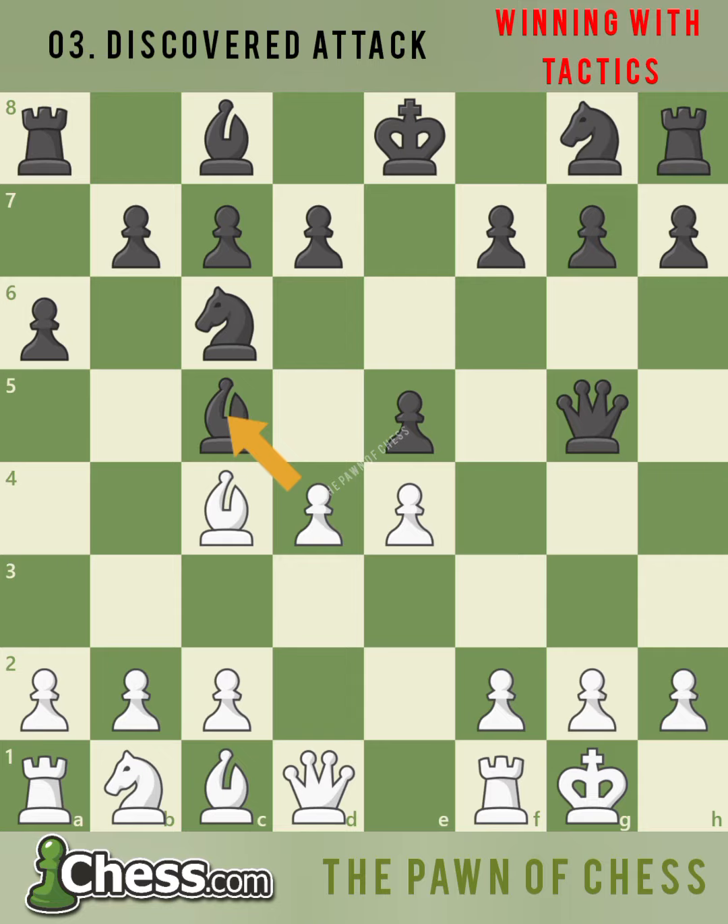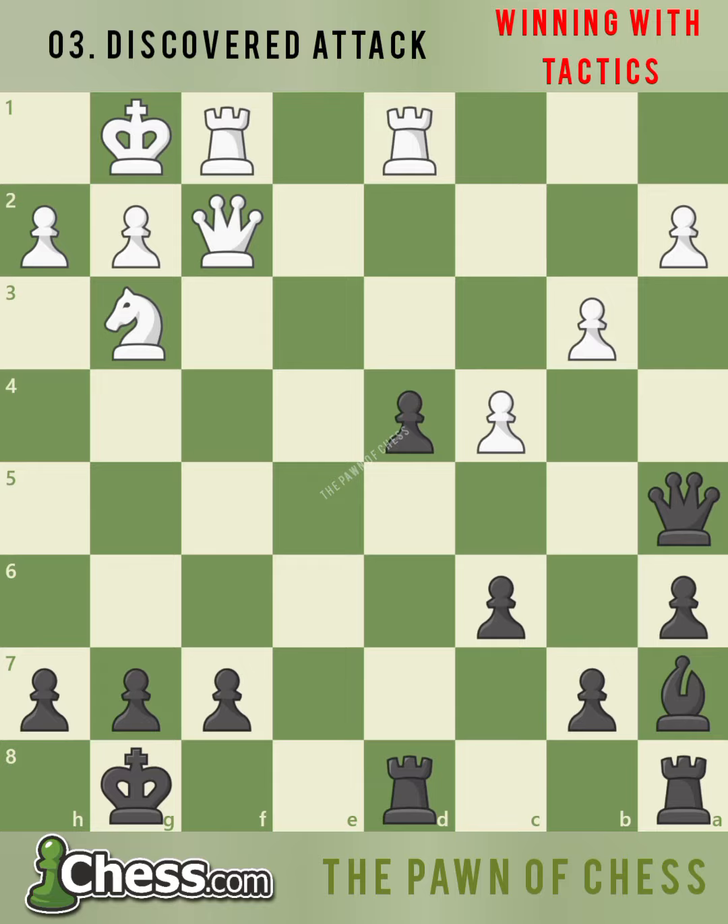Let's look at one more position together. White is placing serious pressure on black's pawn on f7. Should black move a piece to guard f7, or can you find a discovered attack that will prevent white's attack and win serious material for black? That's right, d3. Black opens up the g1 to a7 diagonal, discovering an attack on the queen on f2 with the bishop on a7, pinning it to white's king. White's queen cannot capture f7 since it is pinned, so black will win a queen for a bishop.